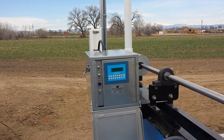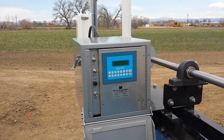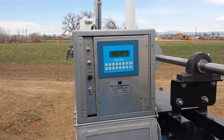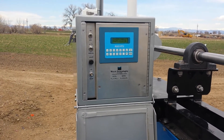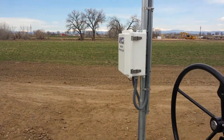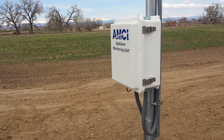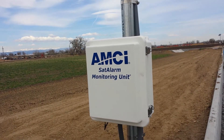This gate has automated control with a DC-powered actuator and PLC from Watch Technologies in Grants Pass, Oregon, and a remote telemetry cell modem from AMCI in Golden, Colorado.